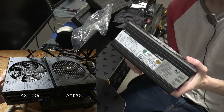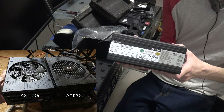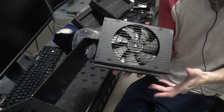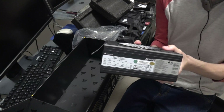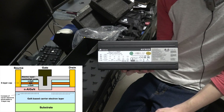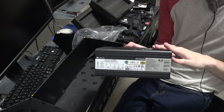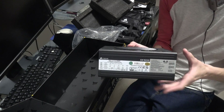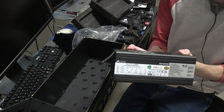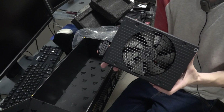I'll show on screen a quick size comparison of this AX1600i to my AX1200i. The main reason they're able to make this power supply so small compared to its substantial 1600 watt output is because it's the first in the world that uses gallium nitride transistors. Every power supply that came before this one uses silicon transistors. This is very new, innovative technology, and right off the bat after seeing it, I was really surprised at how small it is.